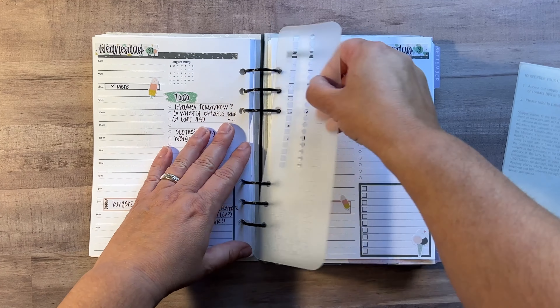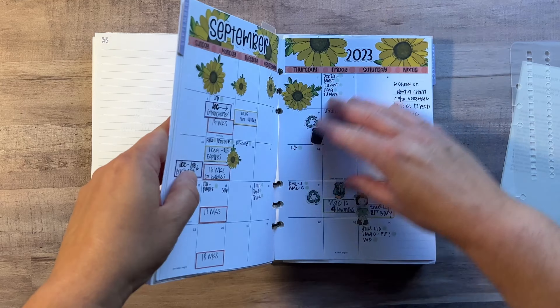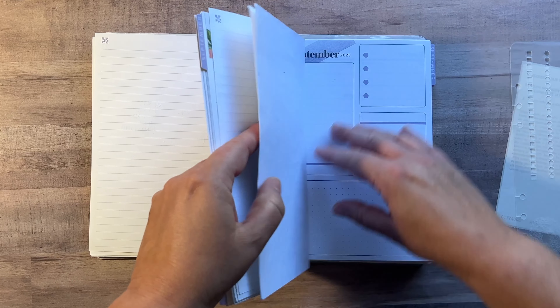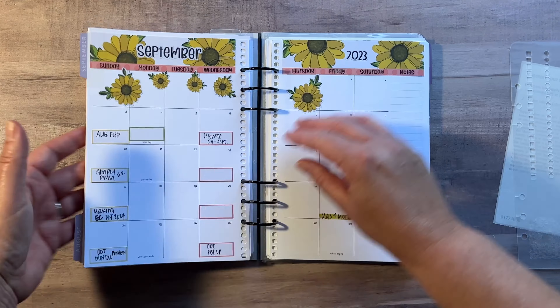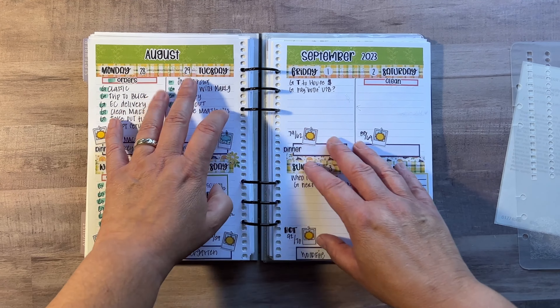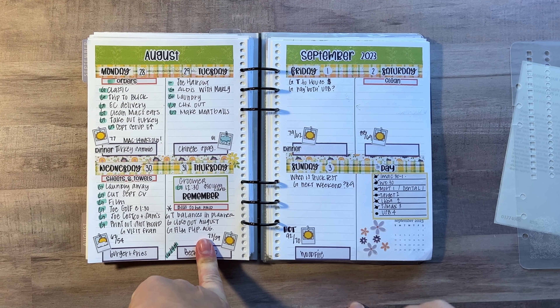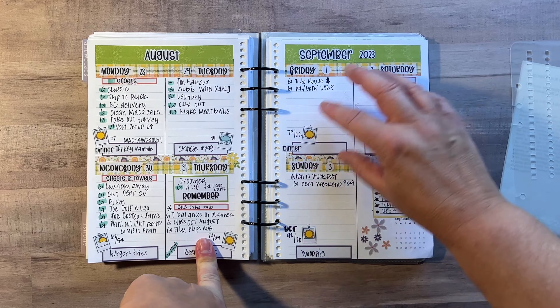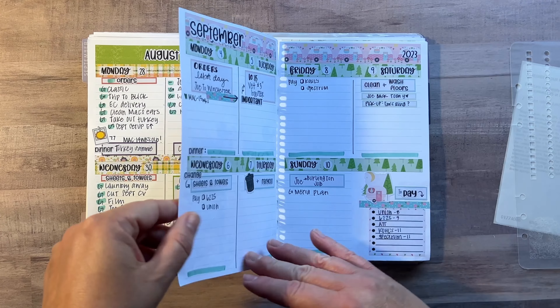I left this in here because I started trying out the compact vertical, and the last week is also in there. So this is what I'm using — this is today, the 31st. And then this is ready for the first three days of September, and then it moves on to next week.